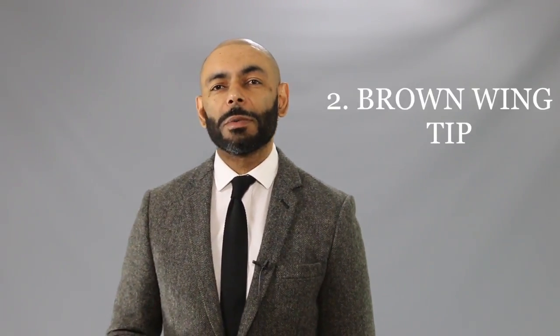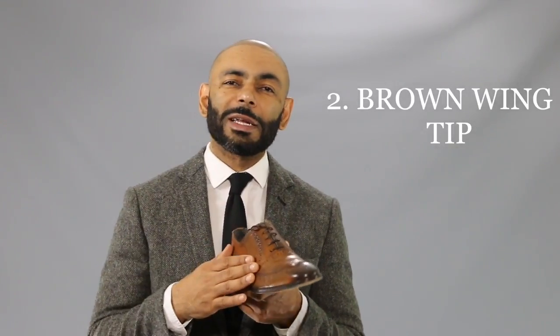Second on our list: your brown dress shoe — specifically, a pair of brown wingtips. Anybody that knows me knows I love a pair of nice brown dress shoes, and that's because they're so versatile, much more so than your serious black dress shoe. You can wear these with anything from a nice pair of jeans to almost every suit you have in your wardrobe, from your light colored suits all the way to your navy suit and your gray suit. Grab yourself a nice pair of brown dress shoes and you'll find yourself wearing them over and over again.